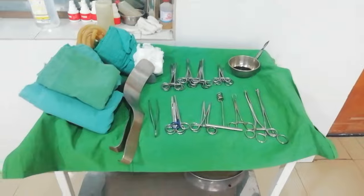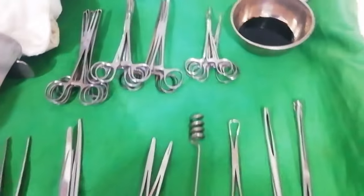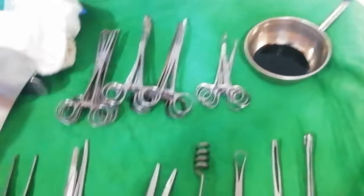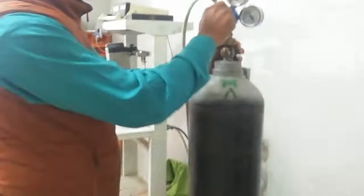This is the operation theater — after 10 minutes it's ready. Every operation is ready. These are oxygen machines. Those who have passed away cannot get frustrated.